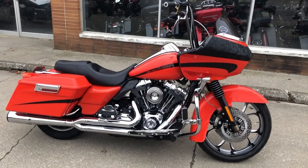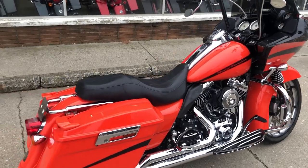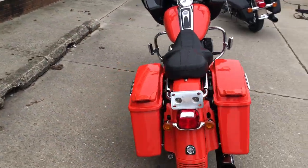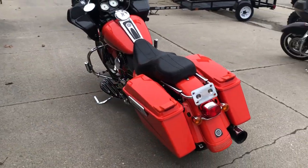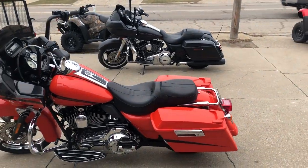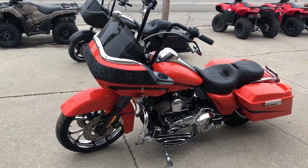Got a used Road Glide for sale with 4500 miles and extras on this bike. This Road Glide will turn heads everywhere you go. It's got the 21-inch machine mag wheel, painted fenders, 12-inch risers, machine floorboards, machine lower controls, Harley pegs, low profile seat, and Vance and Hines exhaust.